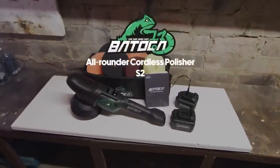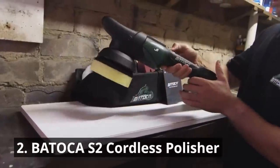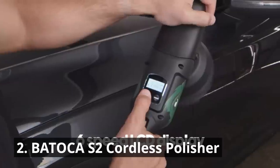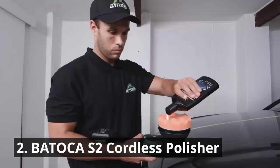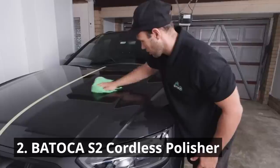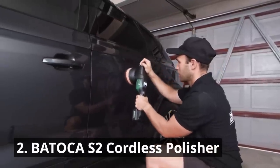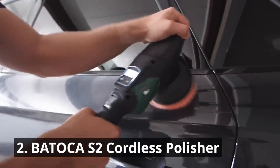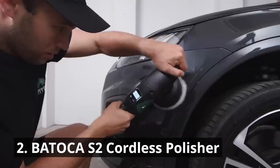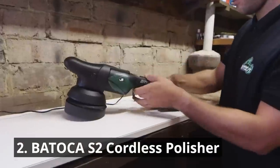The Batoka S2 Cordless Polisher is a must-have for achieving that showroom shine. With its powerful motor and cordless design, you can effortlessly polish your car to perfection and achieve professional-grade results. This portable polisher offers precision control and allows you to tackle even the most intricate detailing tasks. The S2 Battery Powered Buffer has an LCD display showing wide speed range and battery diagnostics, helping the user understand machine data during operation with easy speed adjustment, suitable for all polishing jobs.